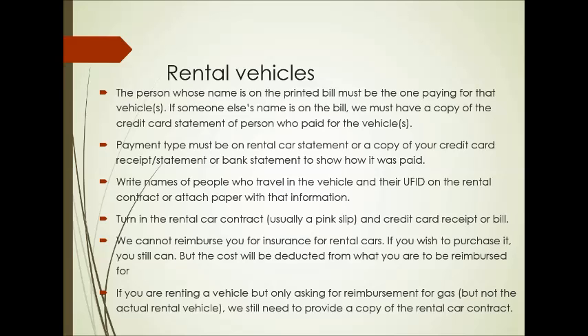That rental car contract is needed because if you have to top off the tank — obviously when you get back into town you can top off a rental car — we need that contract to show that it was not in your personal vehicle.